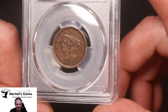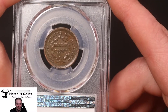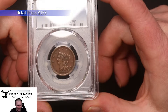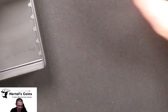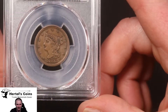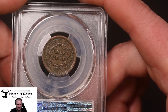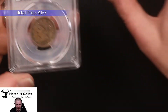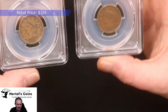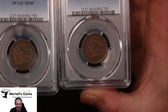Next up, a little bit later date — an 1853 braided hair half cent. Again, a lot of detail in the hair, nice original color. This one came back XF40, very happy. We also have another 1853 — nice brown color on this one, a little bit better color than the last one. This one also came back XF40. So two XF40 examples; slightly better color on the second one, but both nice straight grade coins.